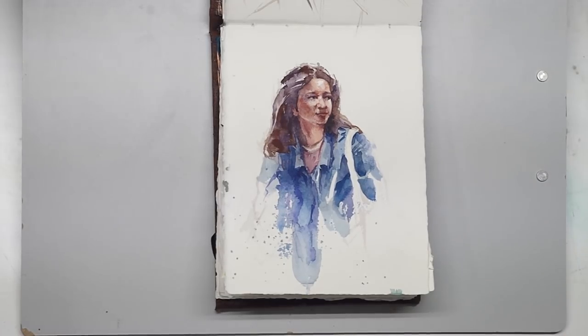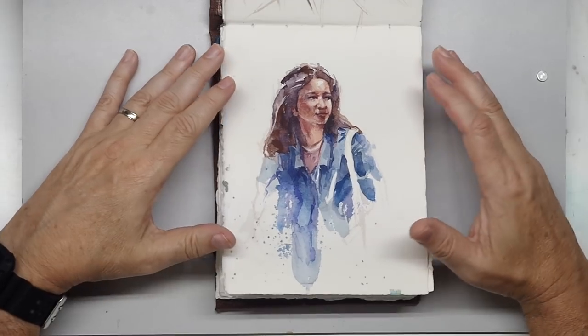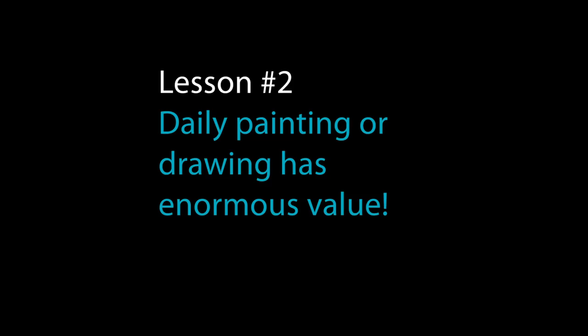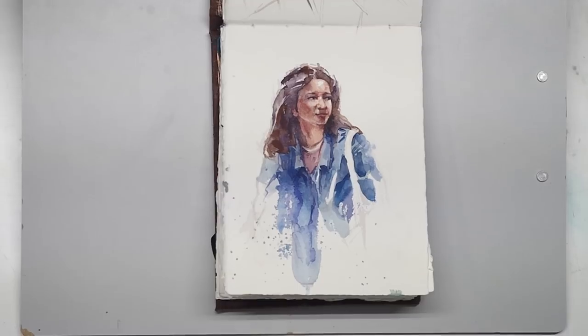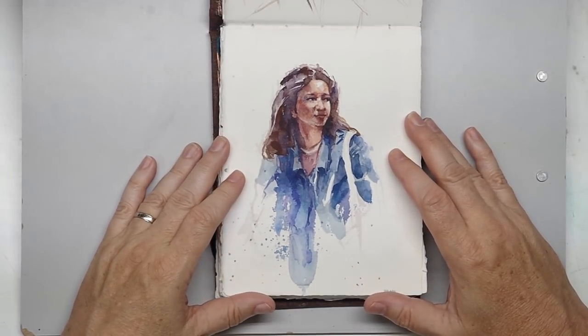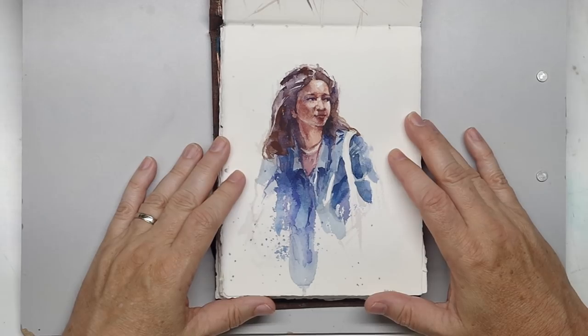And that brings me to my second point: repetition is key. I got so much from the repetition. Doing something daily really helped — it reinforced the things I was trying and reinforced the things I learned.